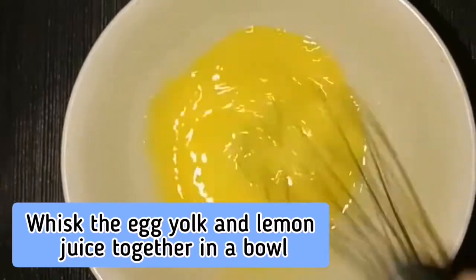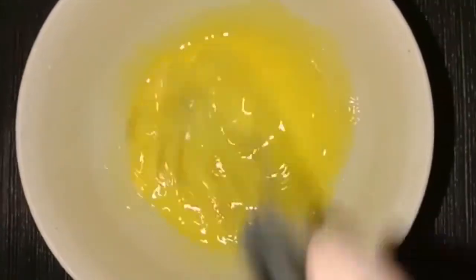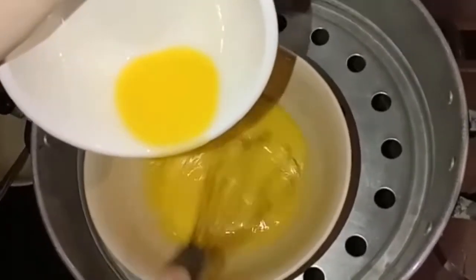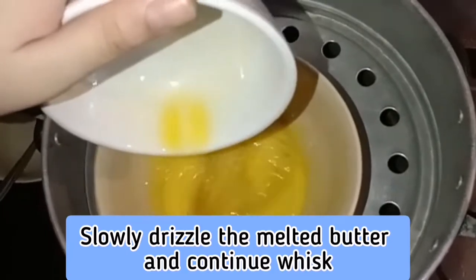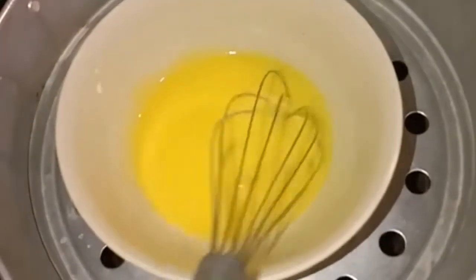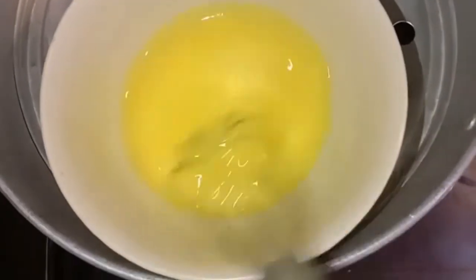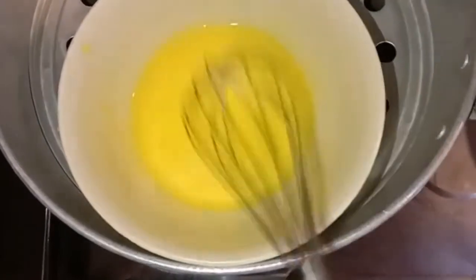Place the bowl in a double boiler and continue to whisk rapidly, slowly drizzling in the melted butter. Continue to whisk until the sauce thickens and doubles in volume. Be careful not to cook it too long because the egg will become scrambled egg.